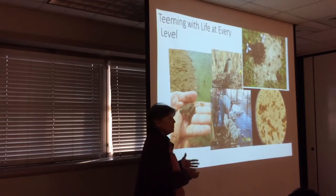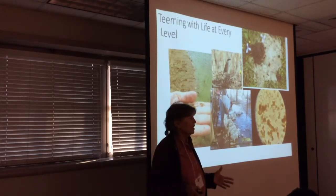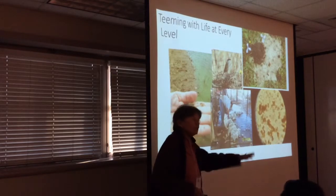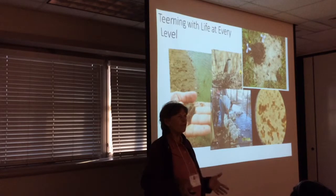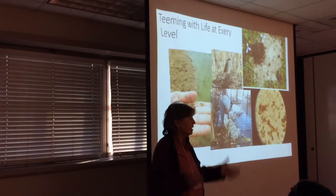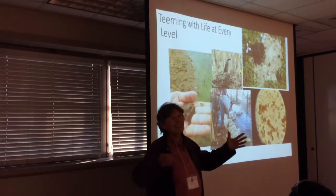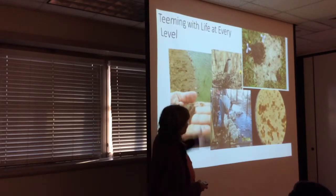I keep telling them we can do this without economic harm. We can set these things up so everybody benefits. One of my goals at my farm is that I want everything — everything that flies over, crawls over, scoots over, runs over, walks over — I want to feed them. I want everybody to come to the table. I'm interested in feeding not just me and my grandchildren, but everyone.